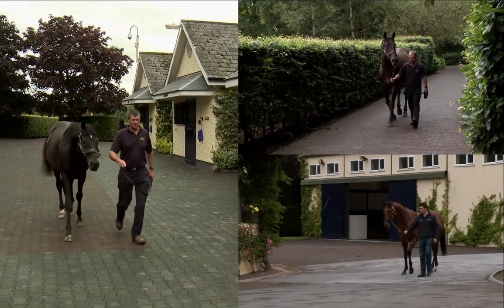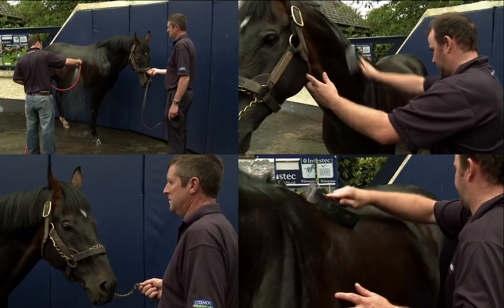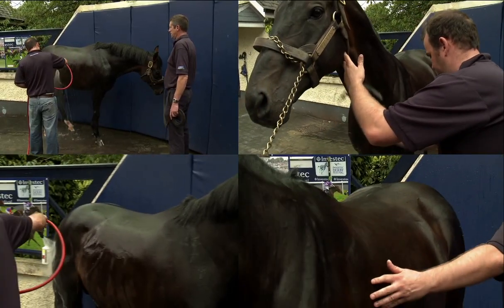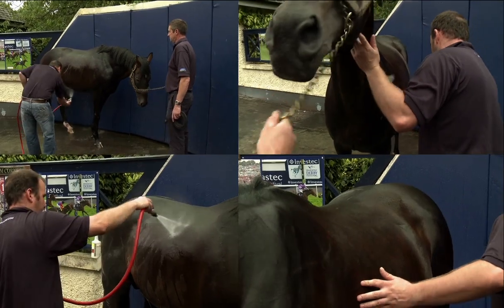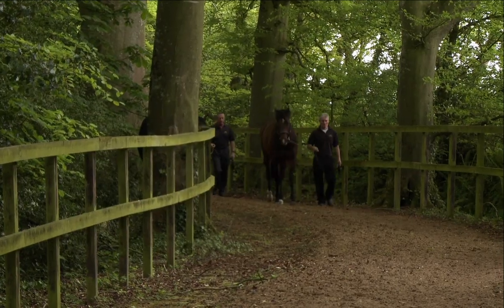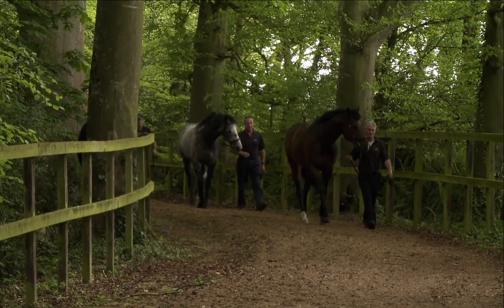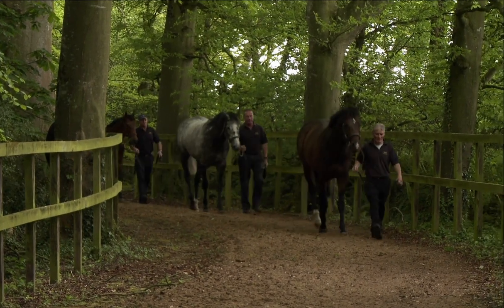After they have finished their early morning feed, the stallions are lunged and then hand walked. The stallions are hosed off with warm water in between being lunged and hand walked. A specially laid down path through the woods is used for hand walking the stallions — this path is exclusively for the stallions' use.